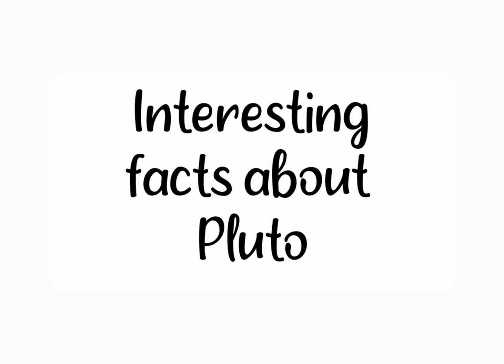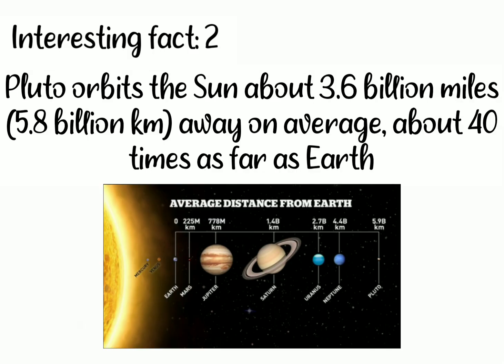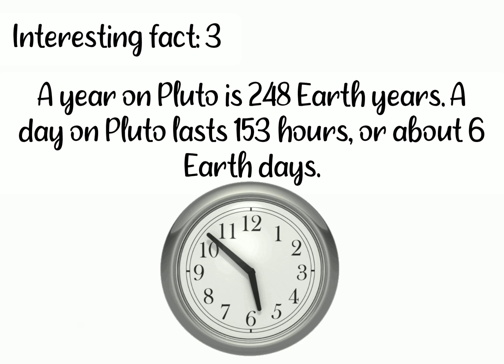Now let's talk about some interesting facts about Pluto. First, Pluto is about 2,380 km wide — that's about half the width of the United States or two-thirds the width of Earth's Moon. Second, Pluto orbits the Sun about 3.6 billion miles, that is about 5.8 billion kilometers away, on average about 40 times as far as Earth. Third, a year on Pluto is 248 Earth years, and a day on Pluto lasts 153 hours or about 6 Earth days.